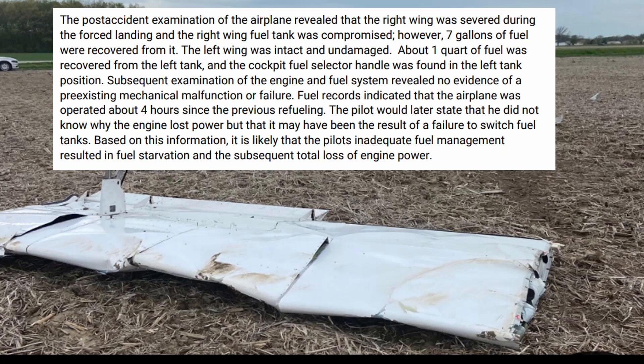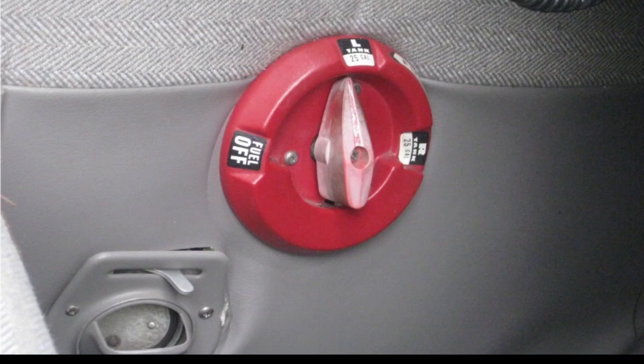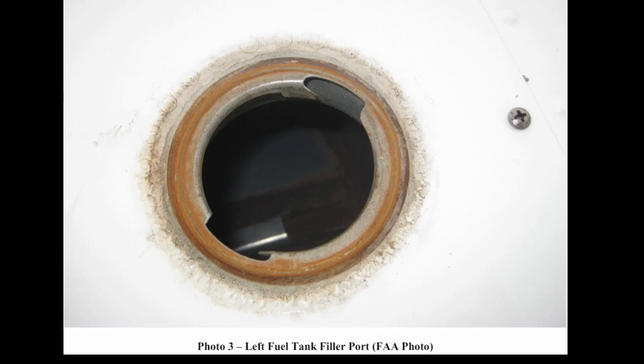The engine and fuel systems revealed no evidence of anything pre-existing to the crash. Fuel records indicated that the airplane was operated about four hours since the previous refueling. The pilot would later state that he did not know why the engine lost power, but that it may have been the result of a failure to switch fuel tanks. Based on this information, it is likely that the pilot's inadequate fuel management resulted in fuel starvation and loss of engine power.